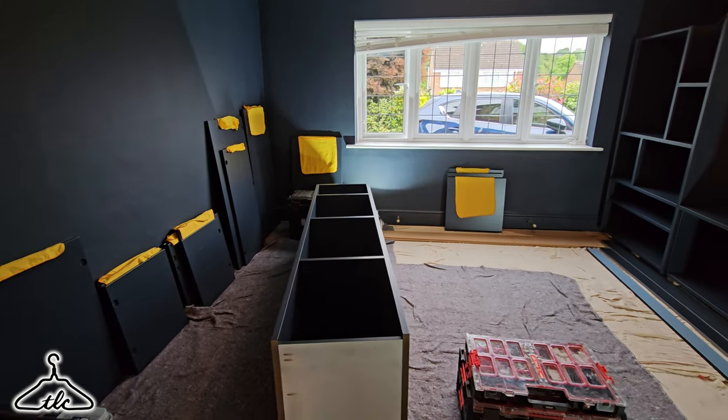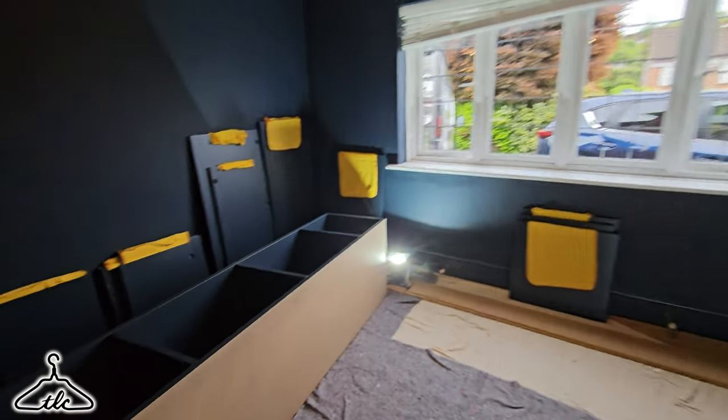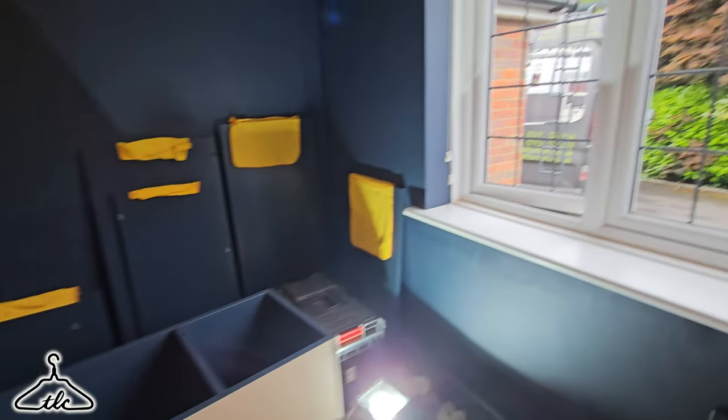I don't think we've done too bad. Tomorrow we just need to get that last piece in place — didn't want to rush it because it's quite heavy, might need a lift from the customer to help get it in without scratching it. So there we go — that is day one of the refit. It's going to plan. It's looking pretty amazing so far. We'll see you tomorrow at 7:30 on the dot. Take it easy, ciao for now.